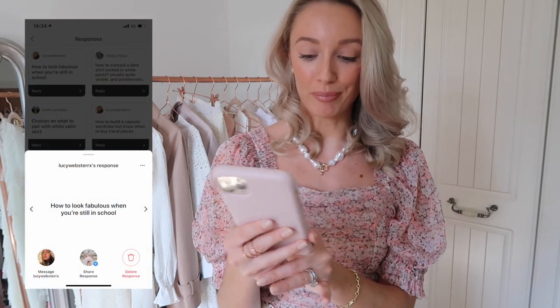Lucy has asked how to look fabulous when you're still in school. I would say it obviously depends on whether you have to wear a uniform or not — I'm guessing you do. My top tip would be: it's all about your grooming. Make sure your skincare is absolutely on point. Are you cleansing, double cleansing in the evening? Are you looking after your skin? Are you making sure your hair is always really well kept? Are you looking after your nails? It's actually these small things that make the biggest difference when you are restricted in what you can actually wear — your skin, your makeup, your hair, your nails. That's what I would focus on.